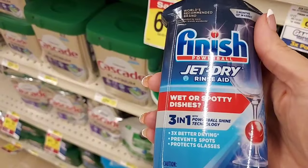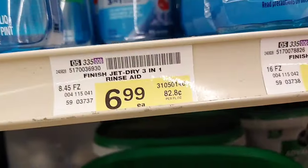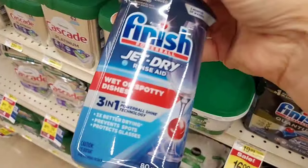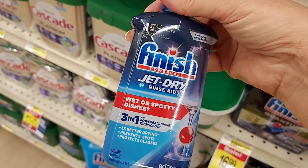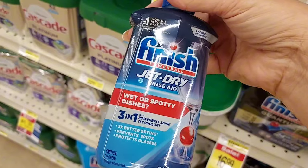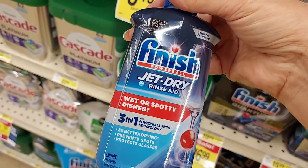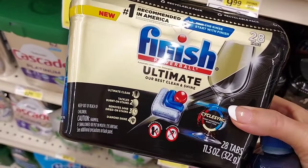The Finish Jet Dry is $6.99 but I have a personalized price to get it for $4.69. I also have a $2 digital coupon so I'll pay $2.69, and then there's $2 back on Ibotta — so 69 cents is really, really good, that's 90% off.